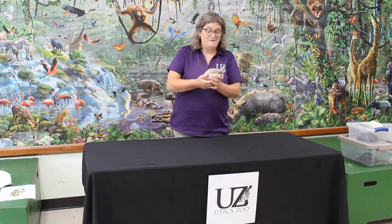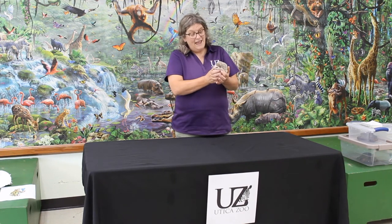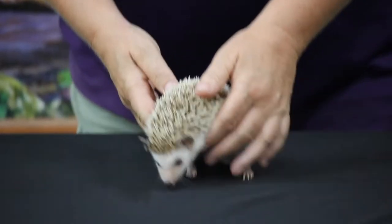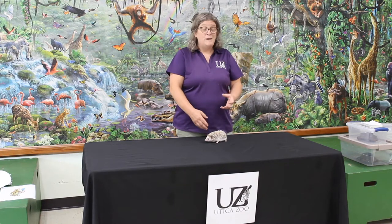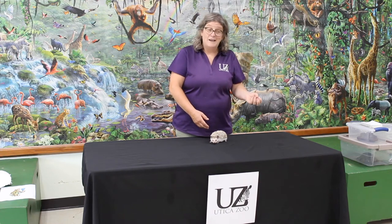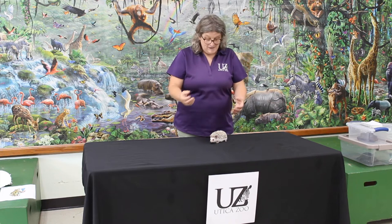Welcome, my name is Mary. I am an educator at the Utica Zoo, and today I have my friend Violet with me. During this week we're going to be talking about biodiversity, which basically means the rich diversity of life — all the different kinds of life, from the smallest sponge to primates to humans.